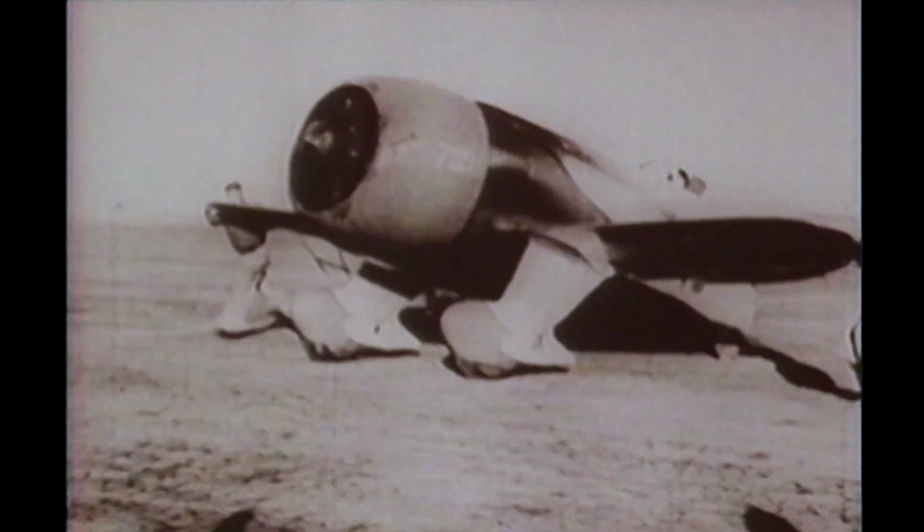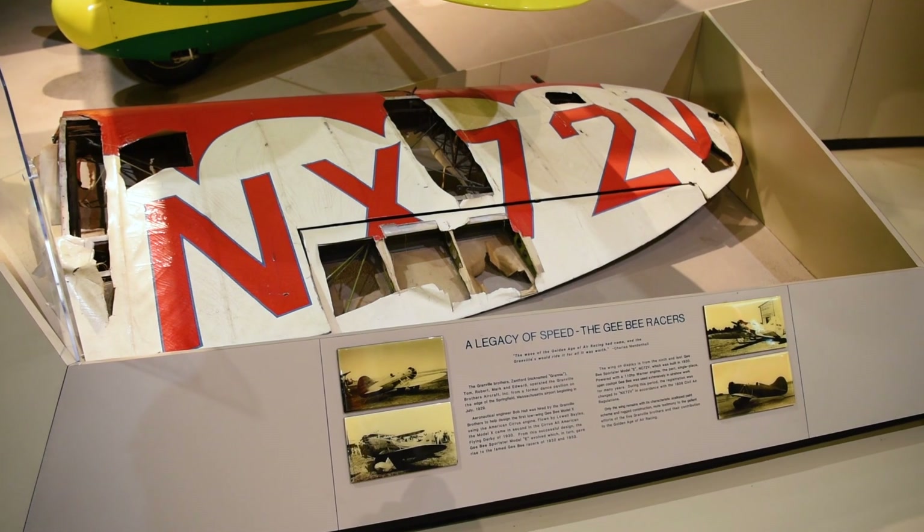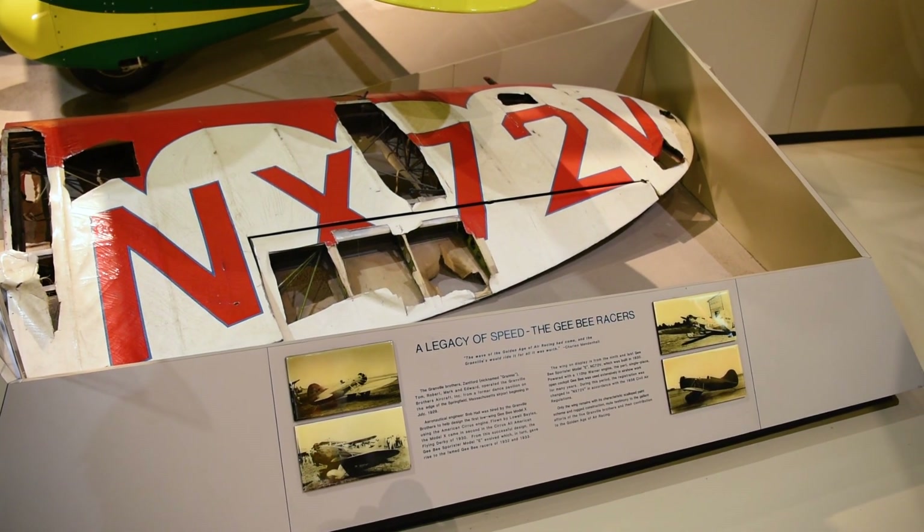The GB series of racers were a fierce competitor on the courses throughout the air racing circuit. The wing that we have on display is actually the largest piece of a known surviving GB racer behind the QED.